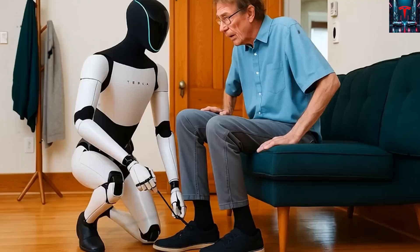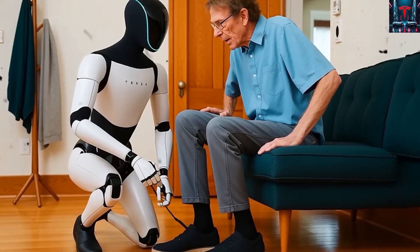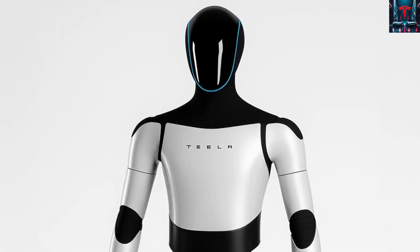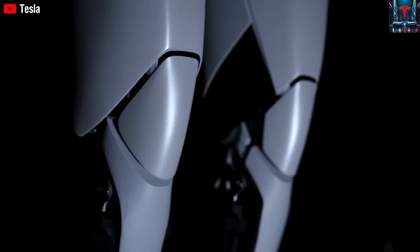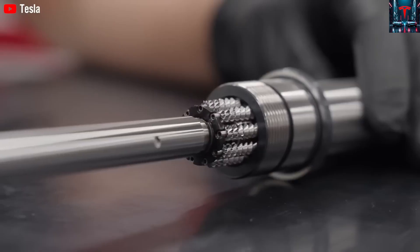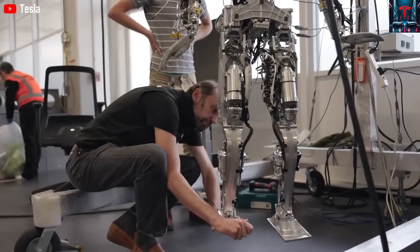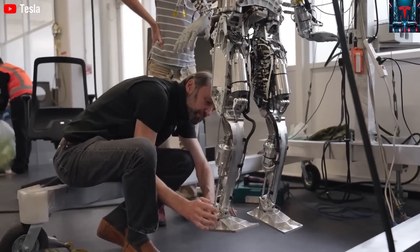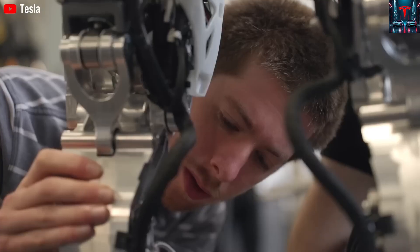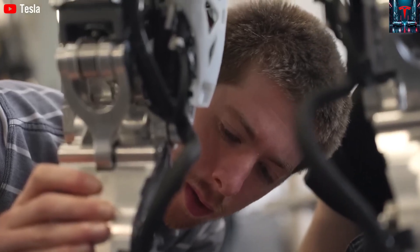Musk explains that despite other companies showcasing impressive demonstrations, very few have solved the three hardest problems: designing a truly human-like hand with full dexterity, training AI that can operate safely and intelligently in unpredictable real-world conditions, and building factories capable of manufacturing robots at automotive scale. Tesla's years of experience refining full self-driving systems, building gigafactories, and integrating AI directly into hardware gives them a unique advantage that competitors like Boston Dynamics and Figure AI struggle to match.